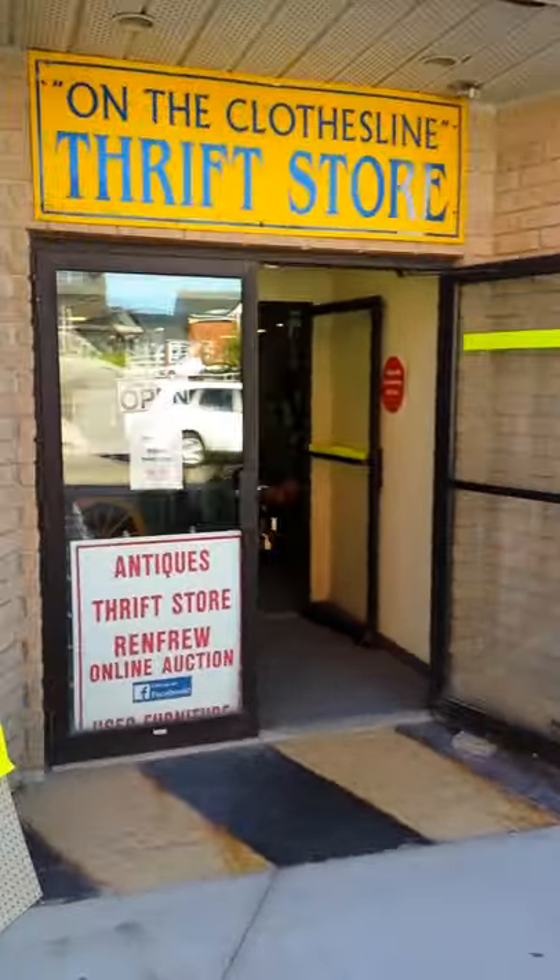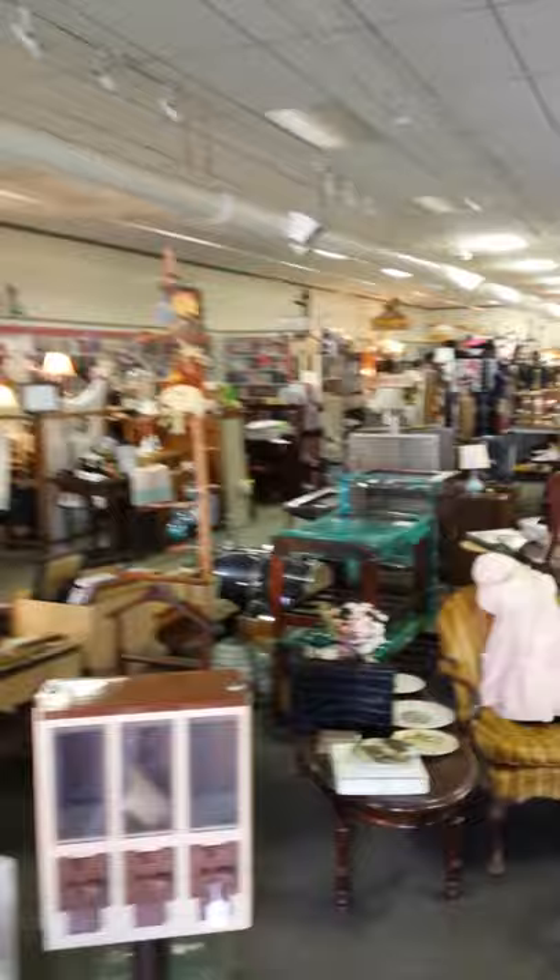I've never made a video of my art gallery. I've taken lots of pictures but I never made a video. So I want to show you — I'll give you a little quick view of the thrift store and you'll see how actually how large it is. It's huge. So right here at the front of the store we've got three different artists.